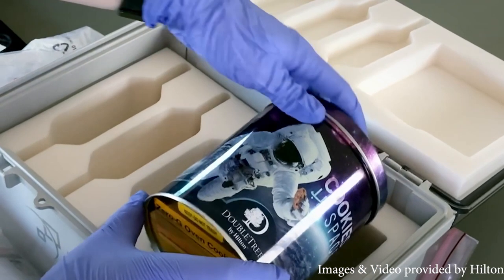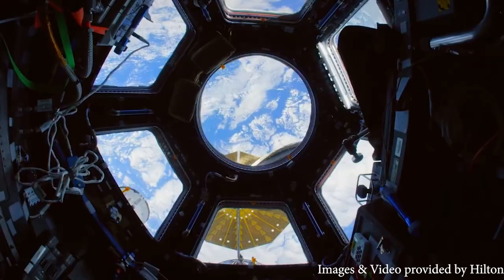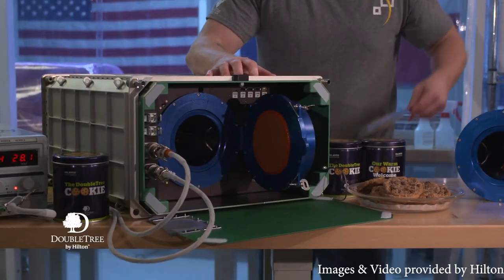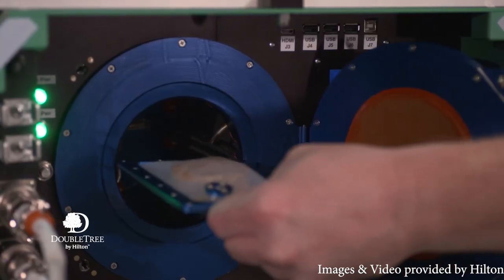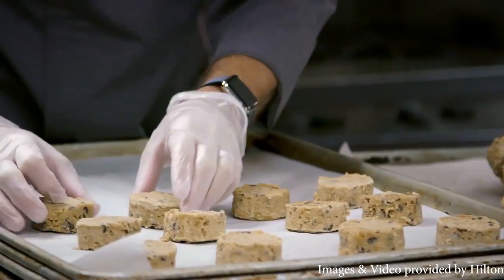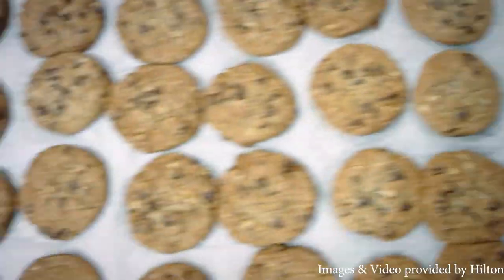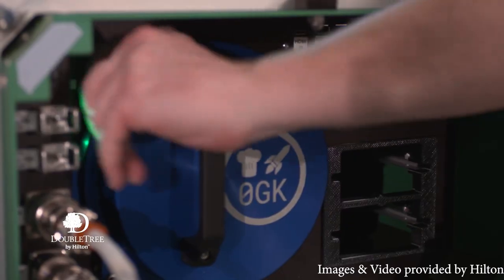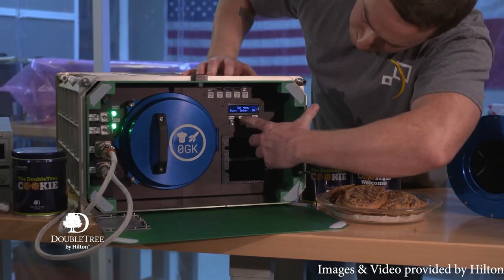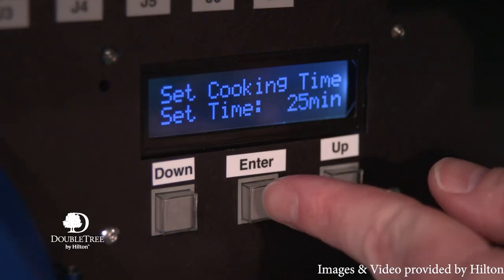DoubleTree by Hilton sent up specially packaged, ready-to-cook chocolate chip cookie dough to be baked in an oven designed by Zero-G Kitchens. On Earth, the hotel's signature cookies bake at 330 degrees Fahrenheit for 12 minutes. Parmitano and Koch were tasked with finding out how baking in low Earth orbit might change that.